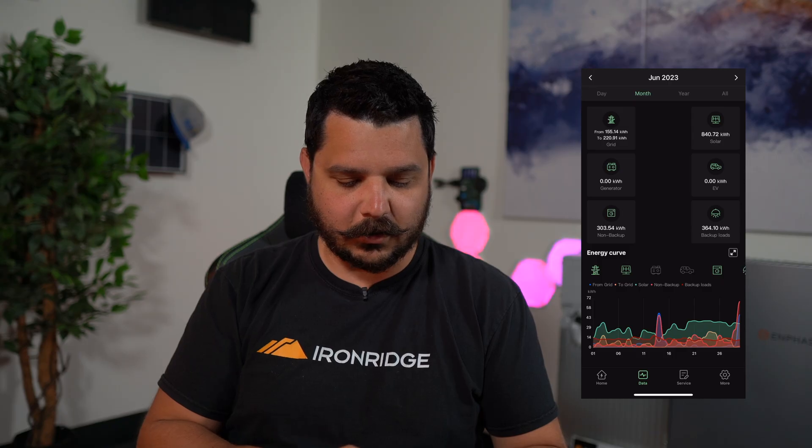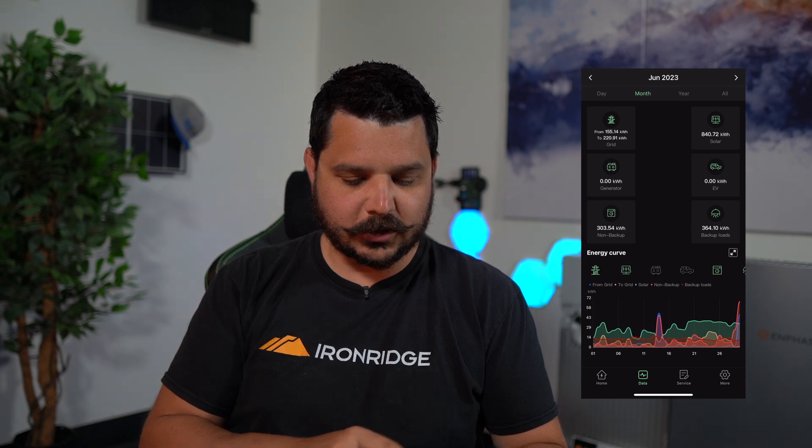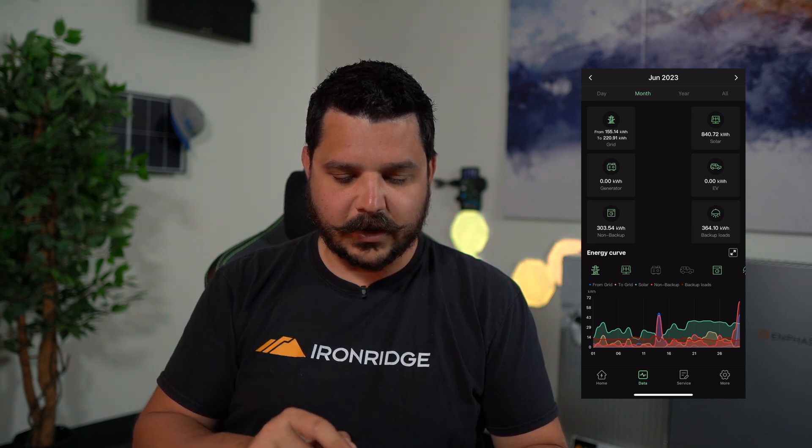You can change it to monthly view — if we go over to June, we can see the energy trend for the household. You can see the ups and downs of solar production, the battery, how much the backup loads are using, and how much the non-backup loads are using. You can really get some granular data to help you better understand your energy usage and identify ways to be more energy efficient. And if you need to service the system, you can submit that request right within the app — it goes to both the EP Cube team and your certified installer that set up the system, so you get both the manufacturer and the installer contacted in one step, all within the app.